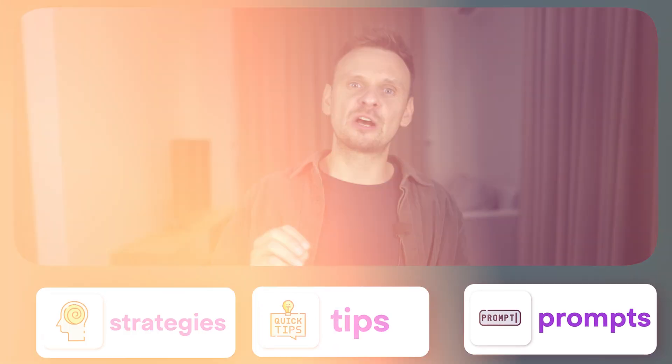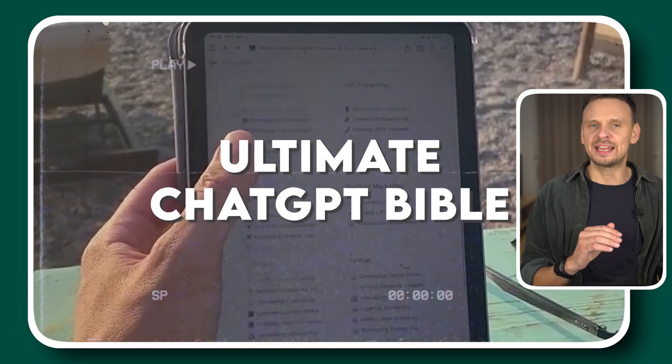If you want more ChatGPT tips, strategies and prompts, check out the ultimate ChatGPT Bible in the first link in the description. You'll find 10,000+ copy-and-paste prompts that are proven to work for every business task.